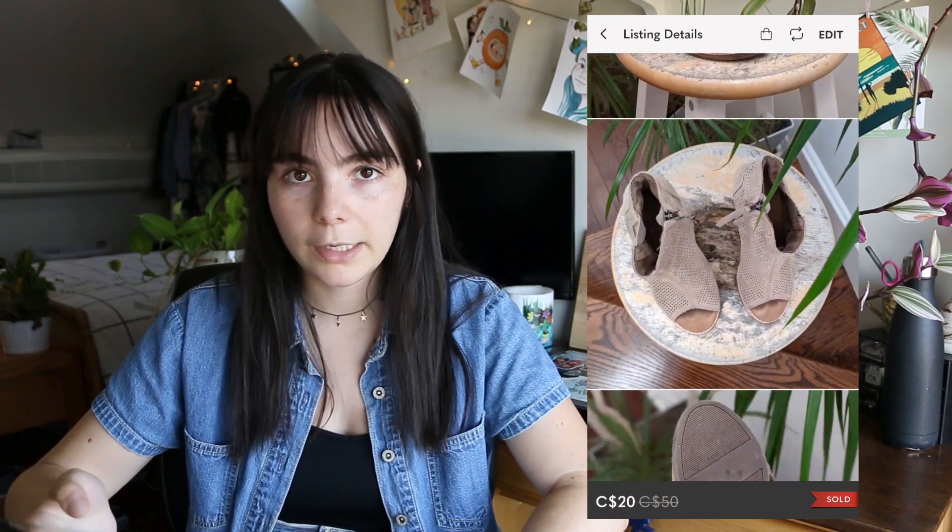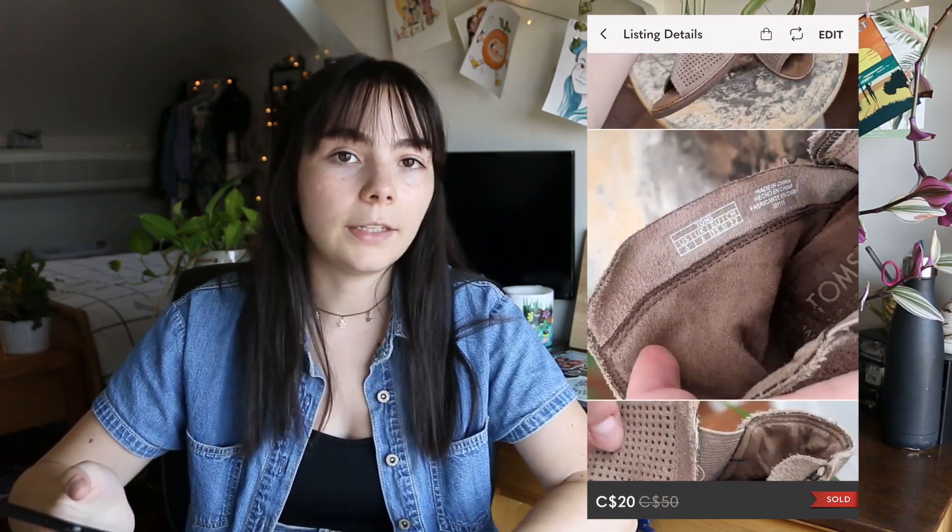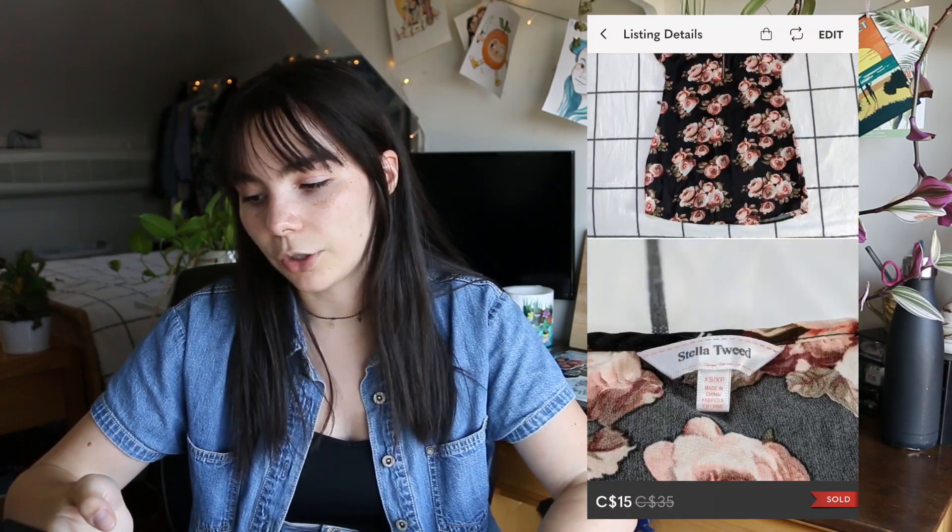Next on Poshmark I sold Tom's stucco suede booties for $20, making $15.48. I was surprised they sold since there hadn't been much interest, so I was very happy with that. Then on Depop I sold a Spider-Man button-up — someone asked for a deal and because they were located in Ontario I could lower the price a bit. I sold it for $15 plus $10 shipping, making $9.60 — basically $10, which I was happy about.